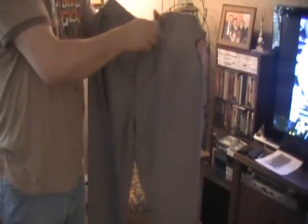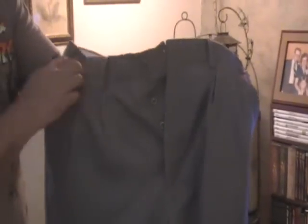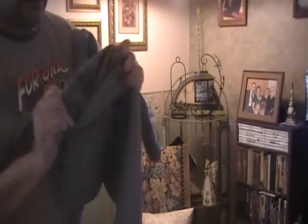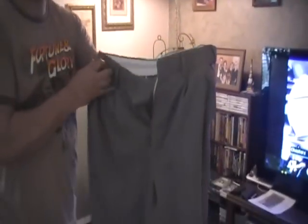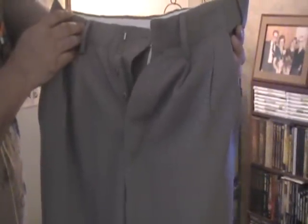The pants have a five-button fly and two flap pockets in the back. The belt loops are also done in the military style. Each pair has a four-inch hem so that you can lower or raise them either way you want. The pants are made out of 100% worsted wool, cavalry wool, and basically the color is pretty close to the film.